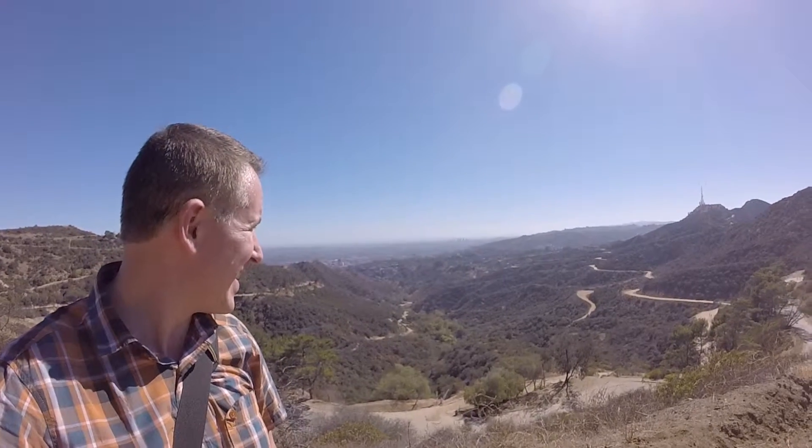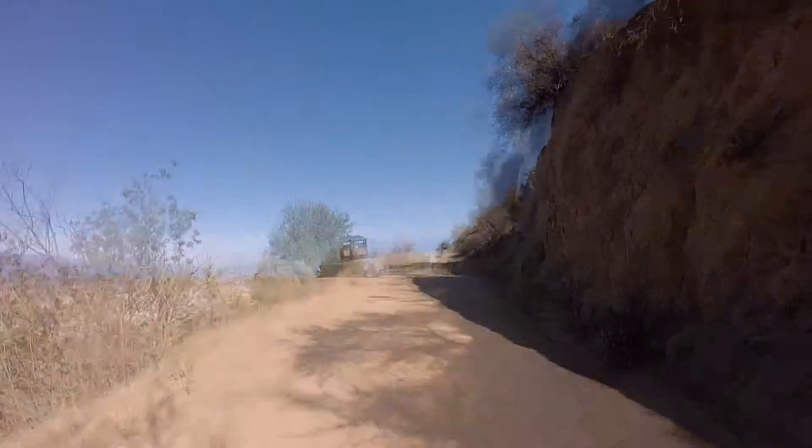It's been a fair hike — pun intended — getting up here, but that view... We'd be pretty close now. I think it's tea time.